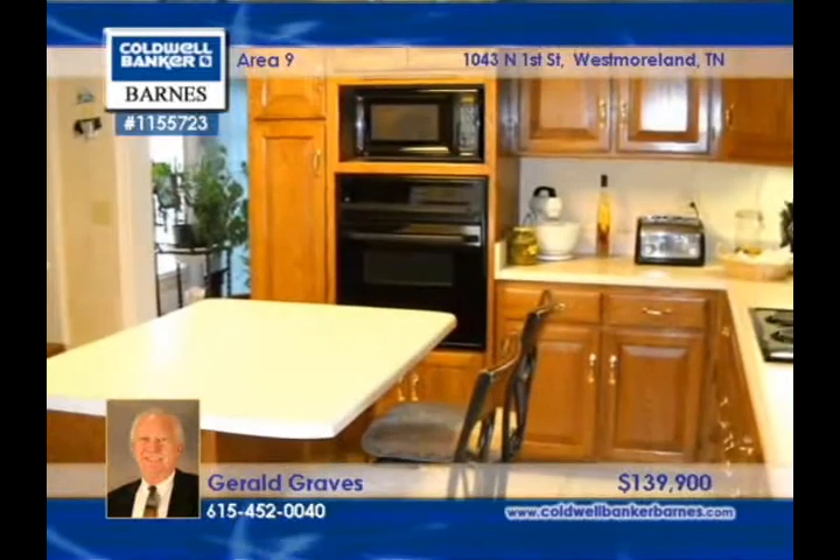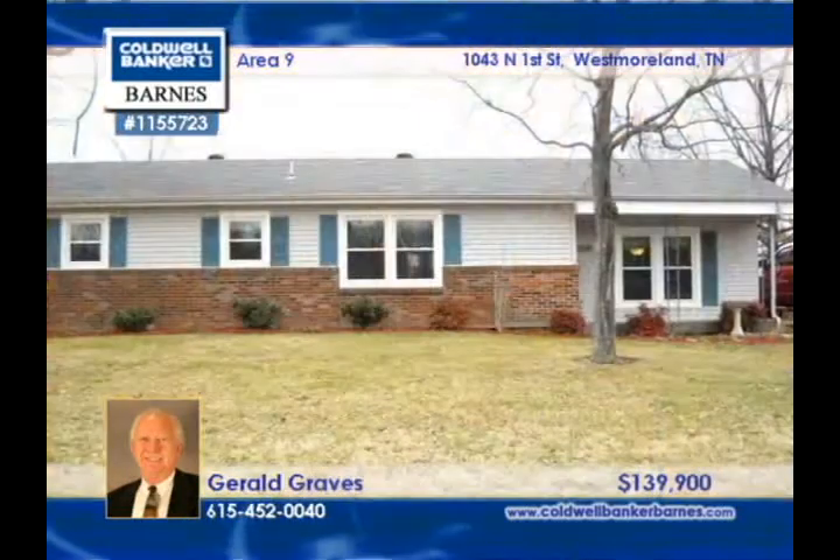The adjoining lot is included in the sale of this three bedroom, two bath home. Gerald Graves would love to assist you in kicking off the purchasing process.